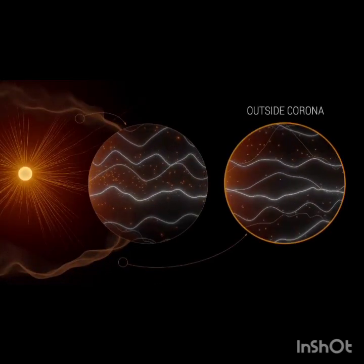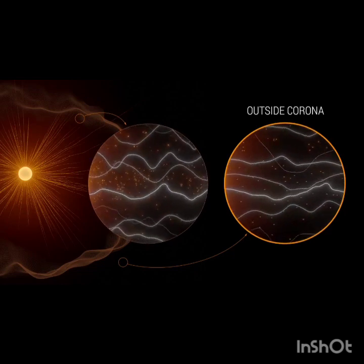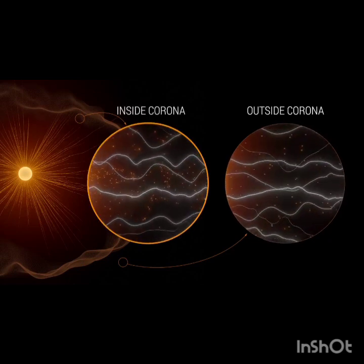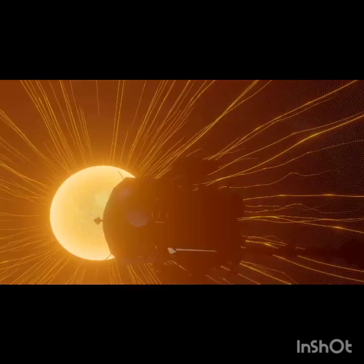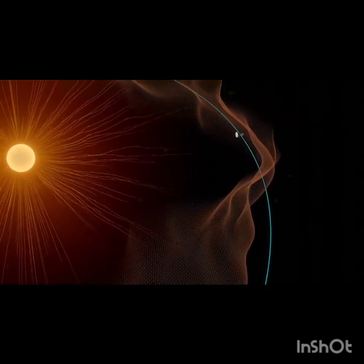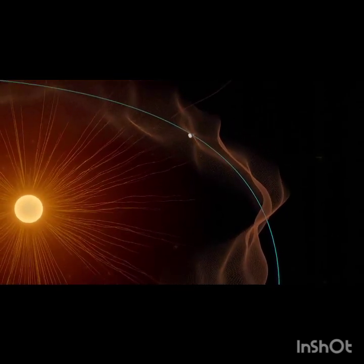Outside of the corona, solar wind gushes out, pushing solar material away at high speeds so that it can't return back to the sun's surface. Inside the corona, the sun's magnetic field becomes much stronger, and solar material is slower and tethered to the sun. Instead of a smooth divide, Parker found that the boundary between these two sides is wrinkly. These bumpy ridges are created from huge flows of plasma travelling out of the corona.